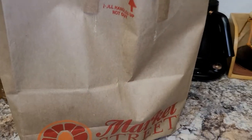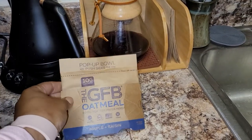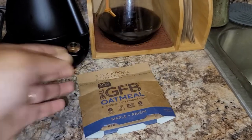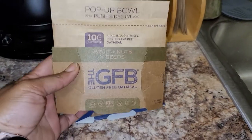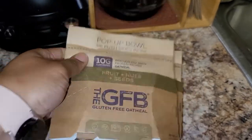And lastly, in bag number three, I have the GFB Oatmeal. So, these are oatmeal bowls — this one is a maple raisin. And I have another one in the fruit and nuts. So, I have two like this and two like that.